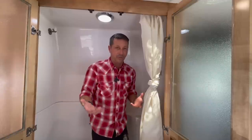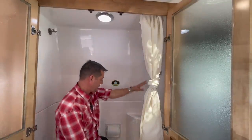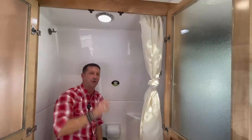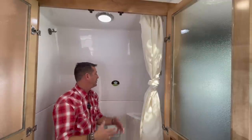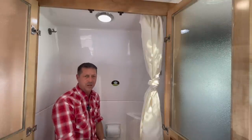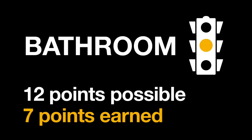Rounding out the bathroom, there is no medicine chest and zero storage anywhere in the bathroom. Toothbrushes, toiletries, and shampoos would all have to use storage outside the bathroom. Out of 12 possible bathroom points: the toilet gets three, the sink gets one, the shower gets three, and storage gets zero - for a bathroom total of seven out of twelve.